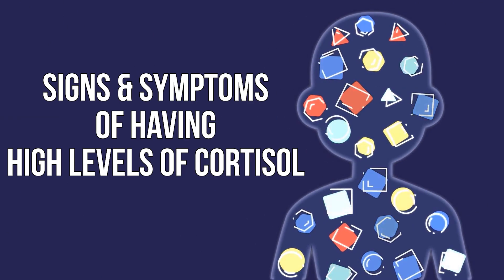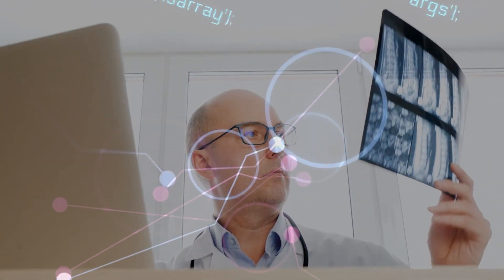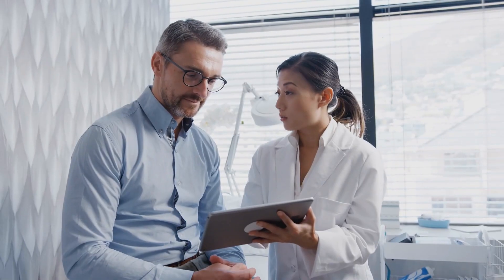The signs and symptoms of having high levels of cortisol are somewhat broad, but what I want to do in this video is explain what you might see if you have relatively high levels of cortisol. The best thing to do is go and get a cortisol test — get the actual data. But if you're starting to wonder, 'I've been stressed out for a long time, what are some of the things I should be looking for?' Hopefully, this video can give you some broad guidance.